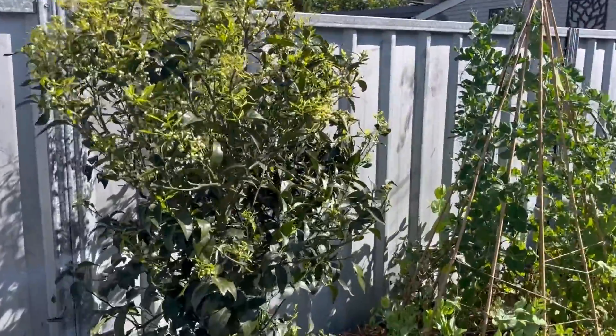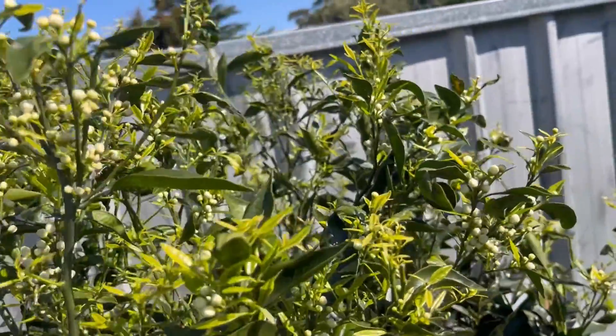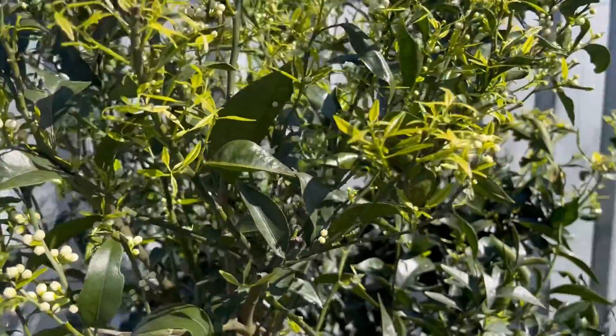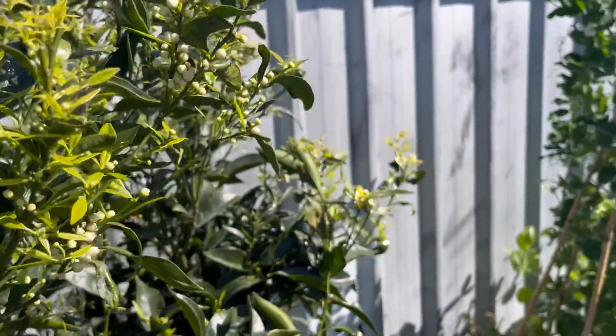This is my mandarin tree — love this time of year. Look at all of those blooms! Hopefully this year I'll get more than two mandarins, because that's what I got off it last year, so we'll see.